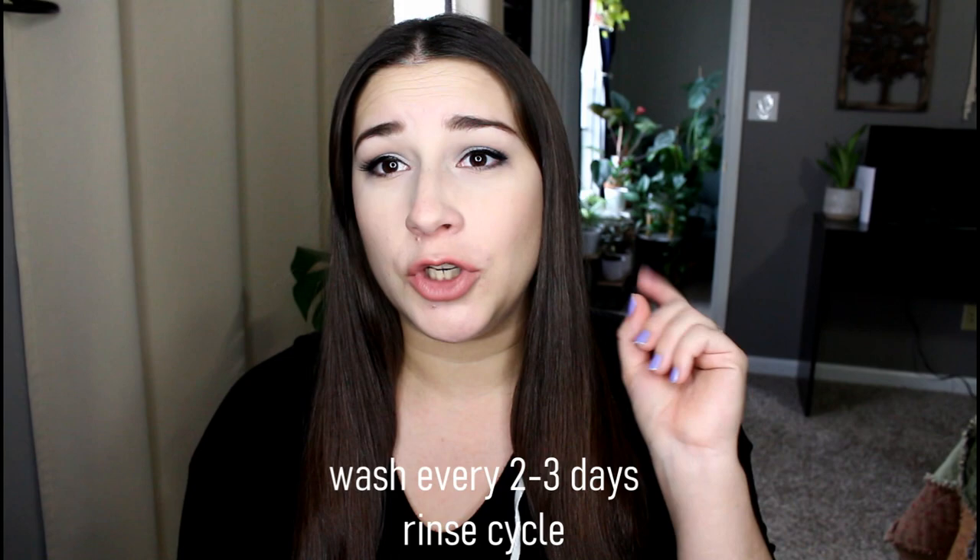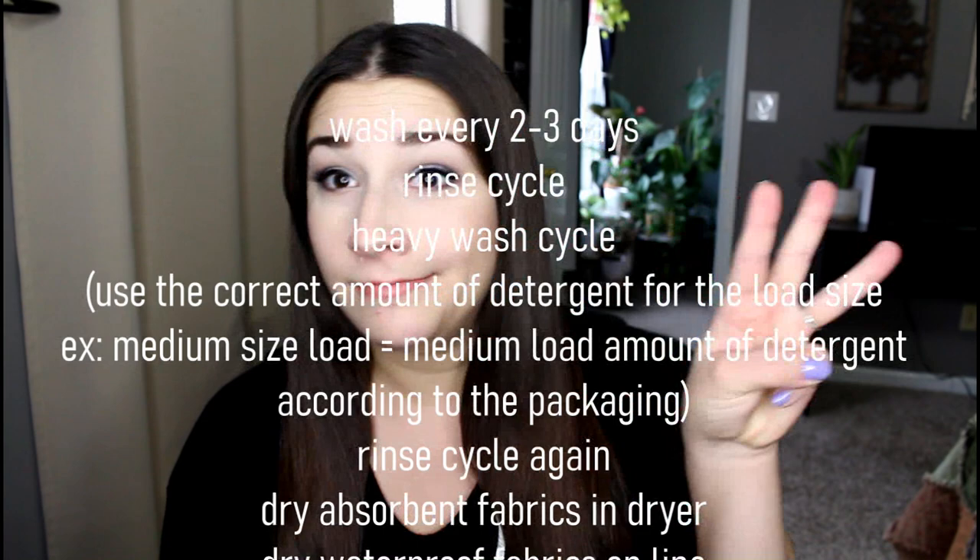Remember, disposables have their own unique smell too, so it's not a big deal. When you have a baby in your house there are going to be baby smells. Now wash routine is a big controversial thing in the cloth diaper community — I'll leave a link to my particular wash routine below. Basically: do a rinse first, then a heavy wash, then a rinse at the end. That's it.